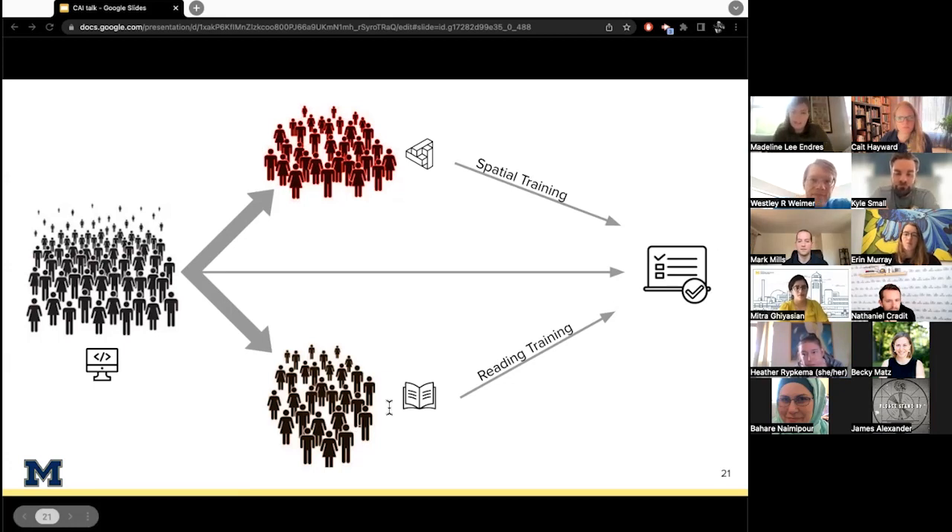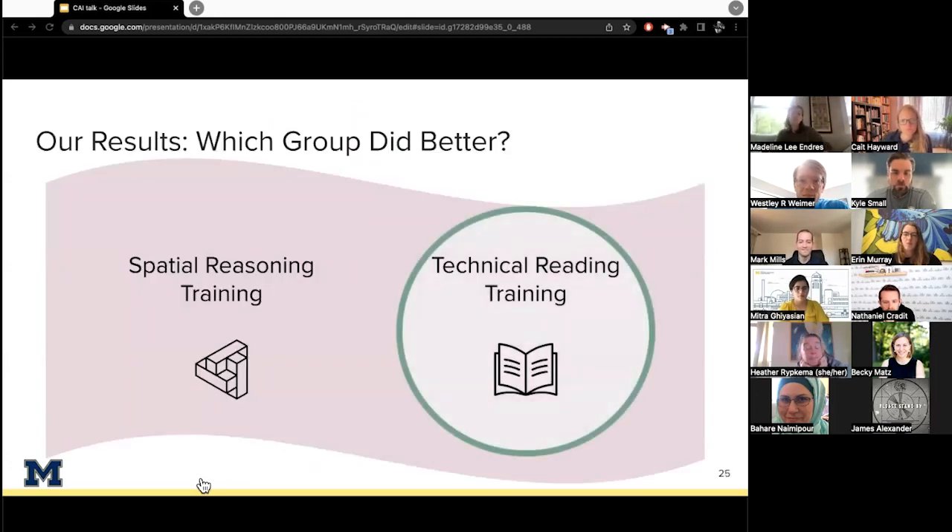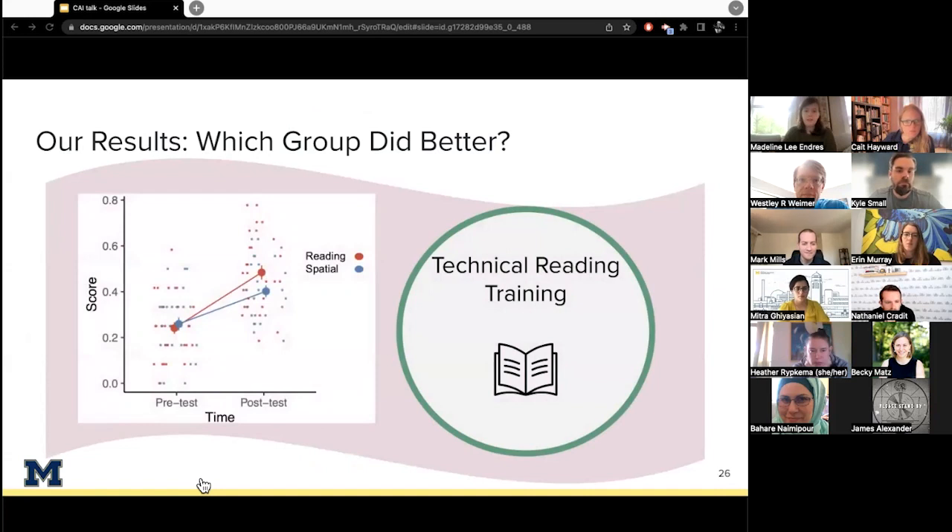Both groups had no incoming preparation, validated by comparing their performance on an initial programming exam, on which both groups performed equally poorly — basically at random. For both trainings, participants attended a weekly two-hour supplemental meeting for nine different weeks. We compare these two interventions against each other rather than against a no-treatment group because the spatial training is already validated as a strong baseline, and also pragmatically, participants tend to drop out of studies if they can tell their group is a no-treatment control.